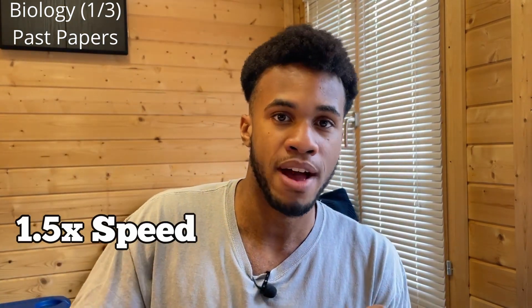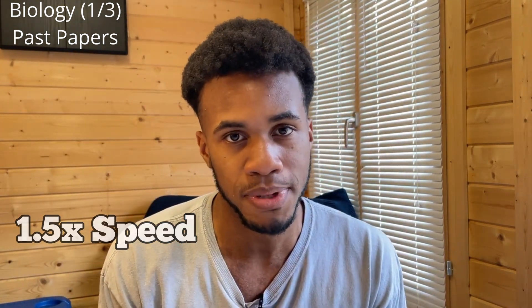Watch her video covering paper one at 1.5x speed, just because you want to do it as quickly as possible. After watching, attempt paper one and then do the same for the other paper. By watching these videos, I'm not expecting you to remember everything straight away, but you'll have some understanding of how biology is structured — what topic comes first and what comes at the end. For AQA, cell biology is one of the starting topics, so you'll know what topics biology contains and the questions won't be too unfamiliar.